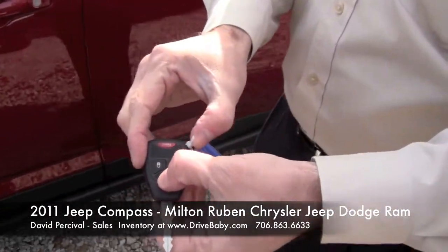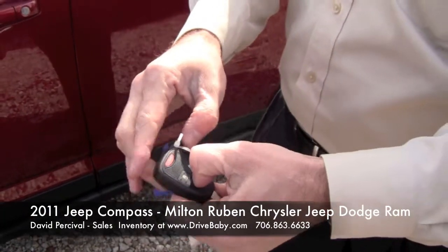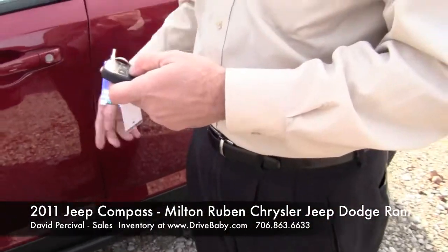Hit your button twice and the vehicle starts on its own.